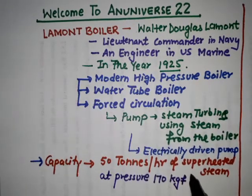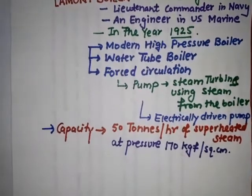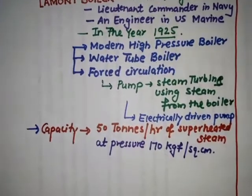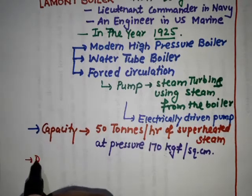The initial design of the La Mont boiler is lighter, safer, and provides higher rates of heat transfer and evaporation per square foot as compared to that of a standard water tube boiler.